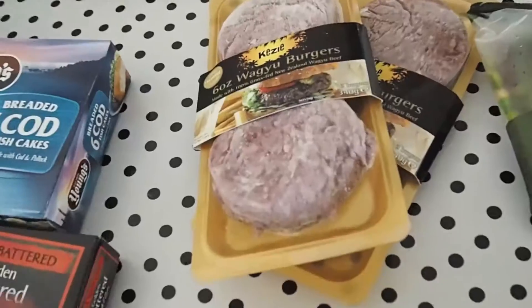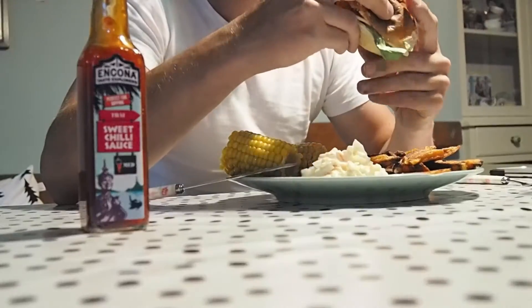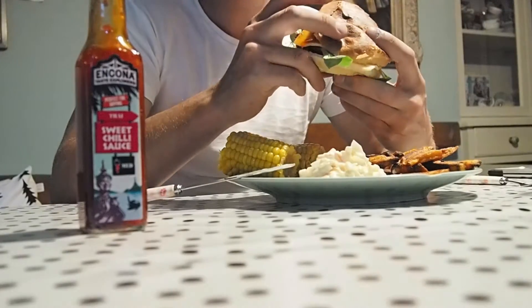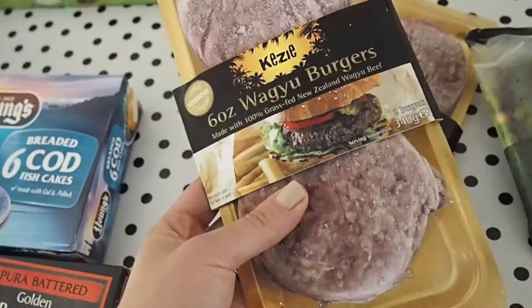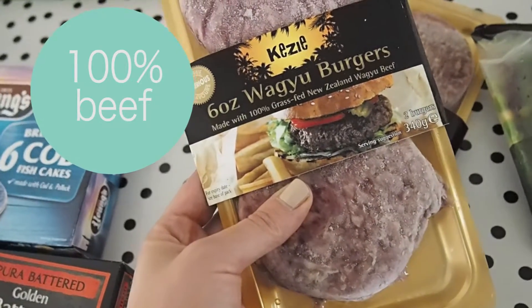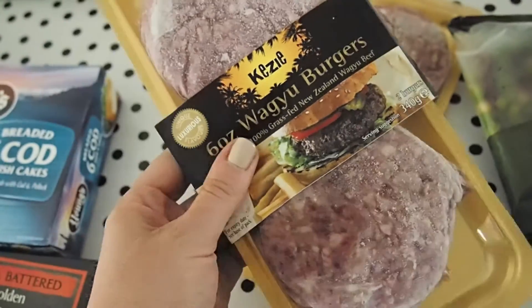I think these are going to be so nice. They're peri-peri sweet potato burgers. So many people have been raving about these and I've never tried them — they look incredible. My husband is a massive burger fan, and I also got the six-ounce wagyu burgers, made with 100% grass-fed New Zealand wagyu beef. They look really good and I think they're going to be the first thing we try.